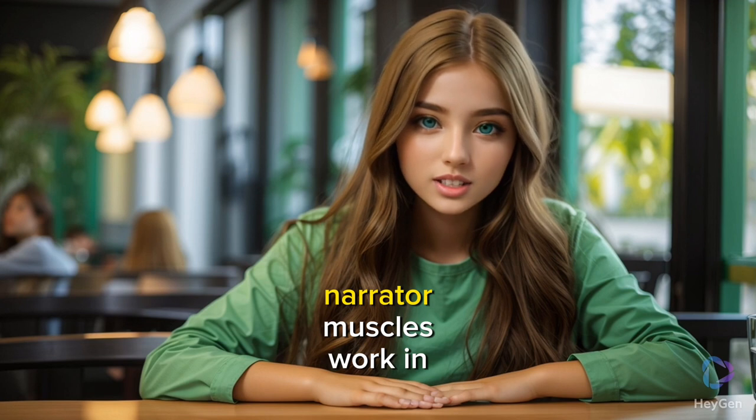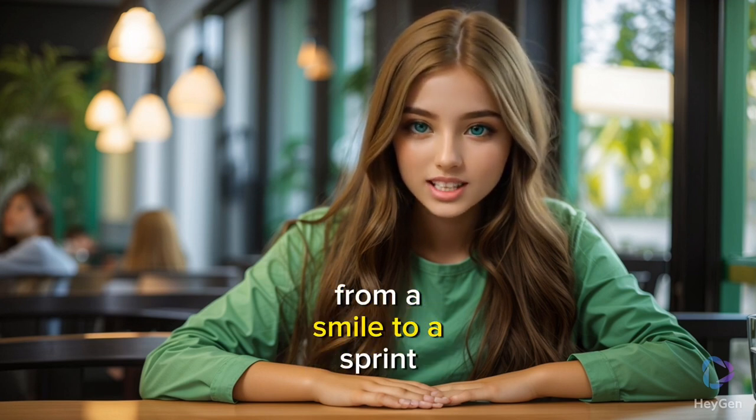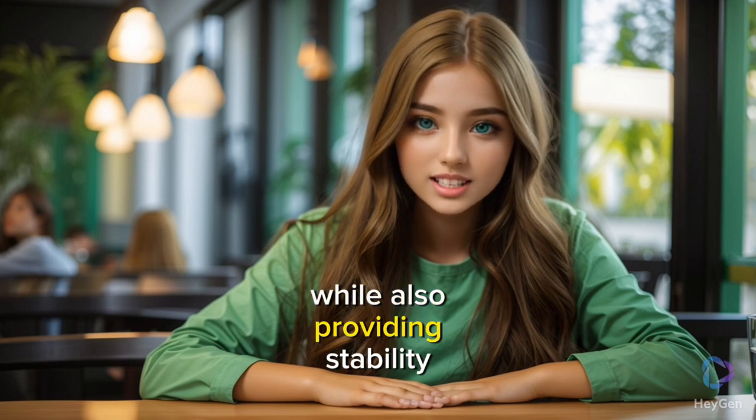Part 8: Muscles. Muscles work in harmony with bones, enabling every movement from a smile to a sprint, while also providing stability.